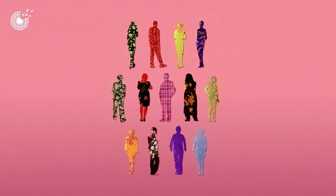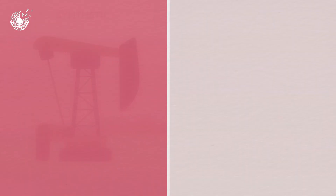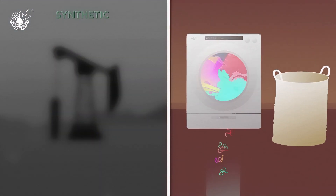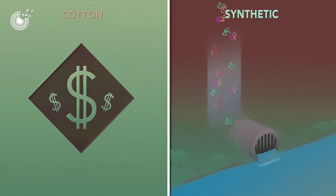The 7.6 billion people on Earth today all use a variety of textiles daily, and most of these are made from cotton or synthetic fibers. Synthetic fibers like polyester are directly derived from fossil fuels and shed microplastic fibers into the environment when laundered. Producing cotton requires large amounts of water, fertilizer, and pesticides to sustain profitability in the face of competition from synthetics.